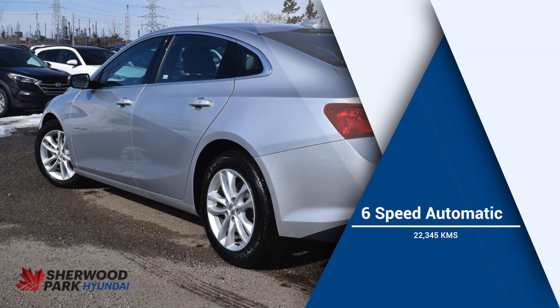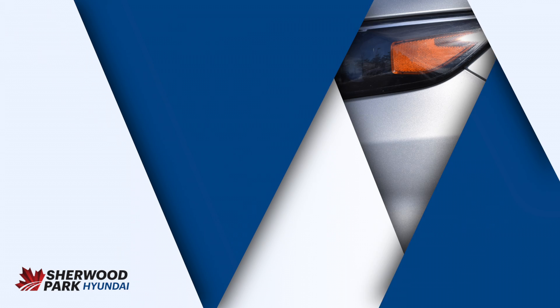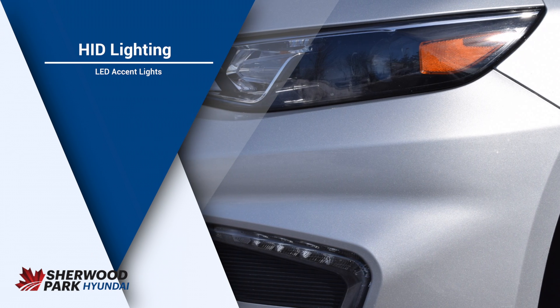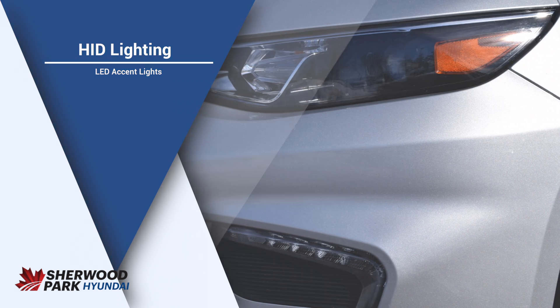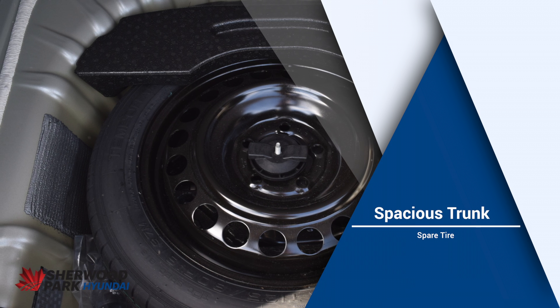The Chevy Malibu, this silver one here, is a five-passenger sedan. Up at the front, you have high intensity discharge lighting, with LED accent lights on the bottom where your fog lights go. Good to note on this vehicle is in the back, you do have a spacious trunk with a spare tire tucked underneath.